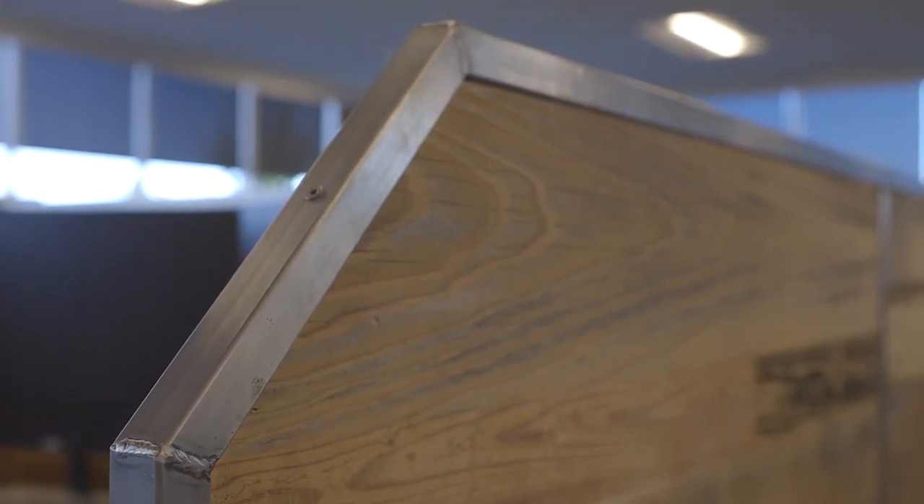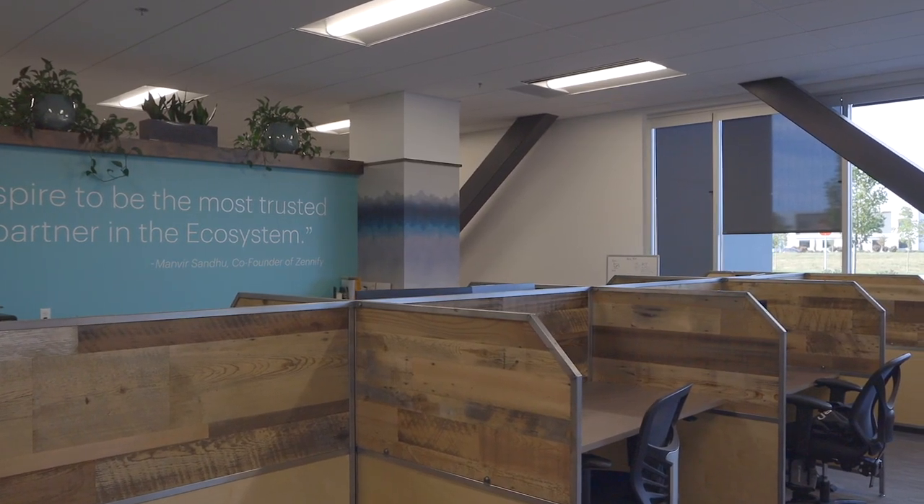Zenify approached us and they wanted some new cubicles for their office space here in Meridian, Idaho. After looking at everything available online, they just didn't find anything they were in love with, and approached me about making something unique and one-of-a-kind for their brand new space here.